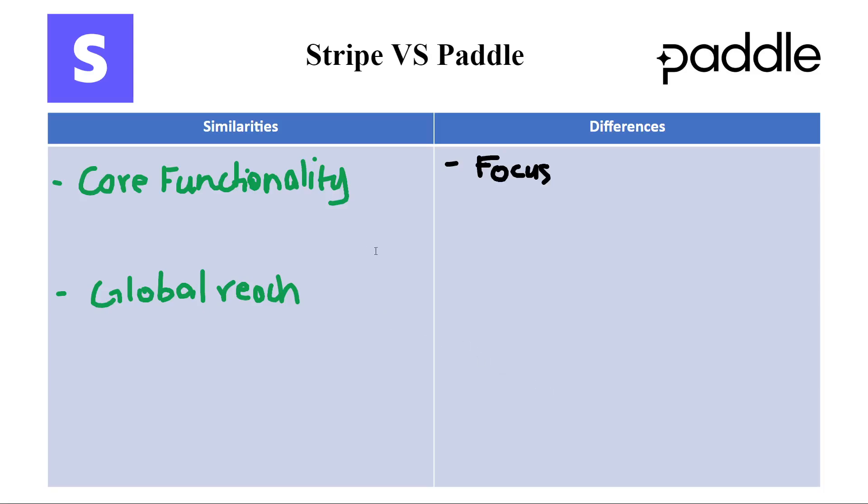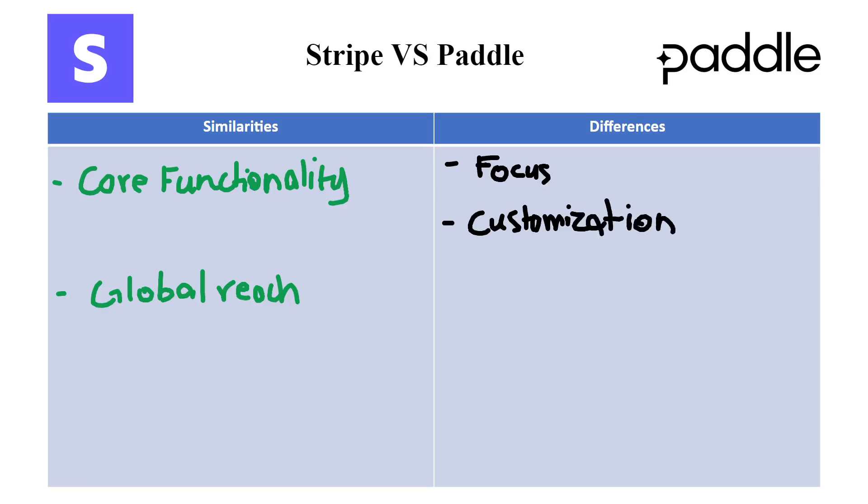The next difference we have is customization. Stripe offers a wide range of features beyond basic payment processing, including subscriptions, invoicing, fraud prevention, and more. This flexibility caters to diverse business models, but requires some technical know-how to navigate.